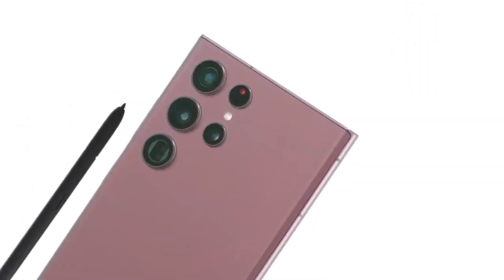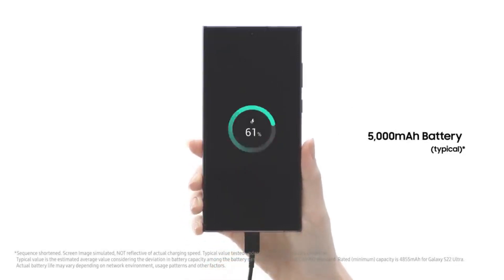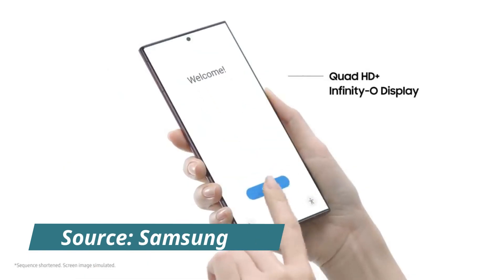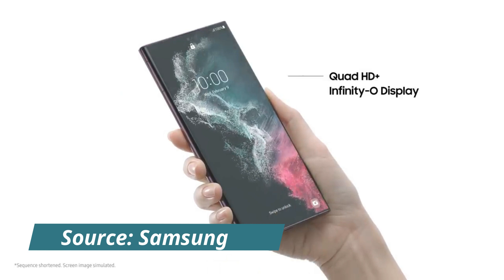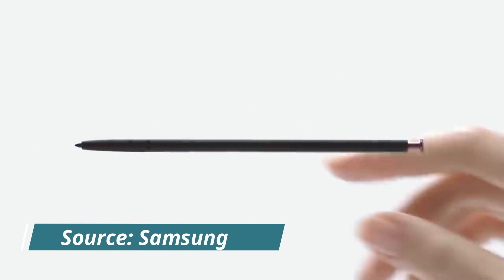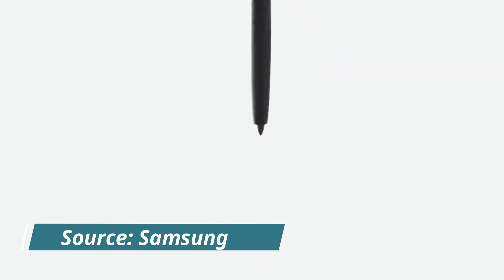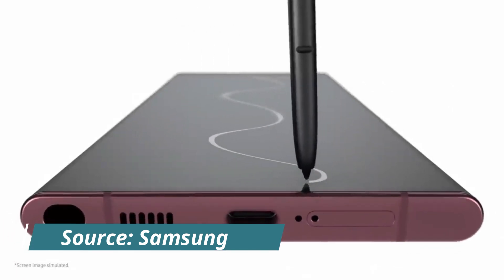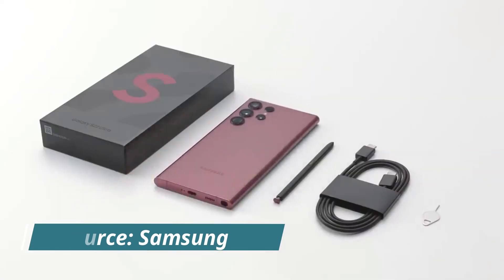The camera, however, may be one of the few features this time around to receive a significant update, as reports say the Samsung Galaxy S23 Ultra will include a 200MP camera. That would represent a significant increase in megapixels over the 108MP main camera on the Galaxy S22 Ultra. Of course, megapixels aren't everything, but it seems likely that Samsung wants the sensor to be superior to the one it now uses. The Samsung Galaxy S23 Ultra may be worth waiting for if you're looking for one of the best camera phones, but it's less clear whether it will be one of the best smartphones overall.